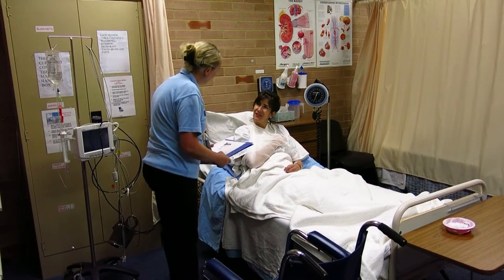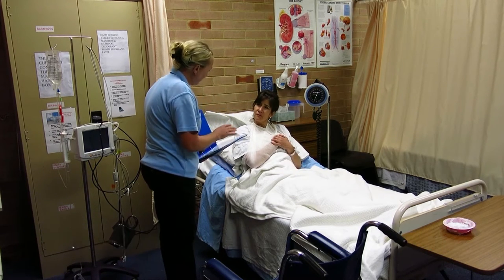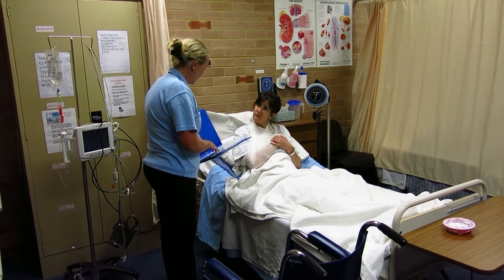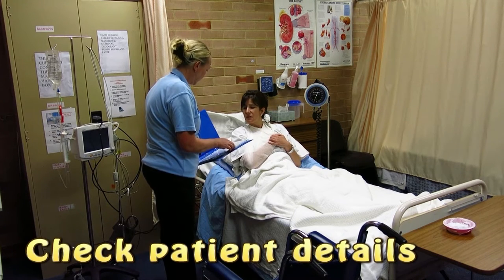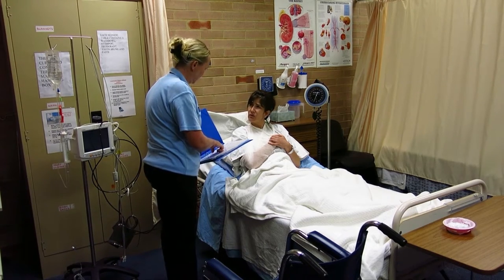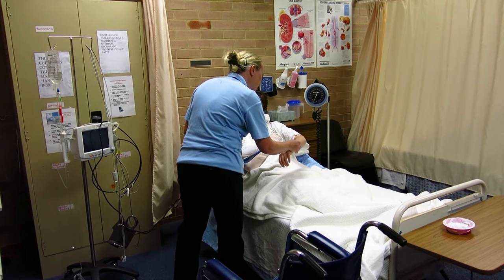Hi Sonia, my name is Lynn. I'm your nurse looking after you today. We're going to go and get an x-ray taken on your arm. Before we do that I'd just like to check your details first. If you could just tell me your name, your address, and your date of birth. It's Sonia Smith, 51 Wentworth Avenue, Strathfield. And my date of birth is the 24th of the 1st, 1960.